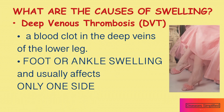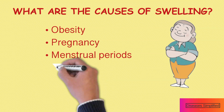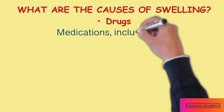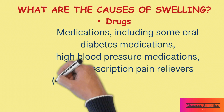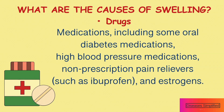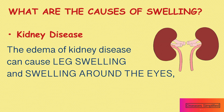Other conditions that cause edema usually cause swelling of both legs. Pregnancy is another cause of edema. Monthly menstrual period can also result in edema. Edema can be a side effect of a variety of medications, including some medications for diabetes, high blood pressure, non-prescription pain relievers such as ibuprofen, and estrogens. The edema of kidney disease can cause swelling in the lower legs and around the eyes.